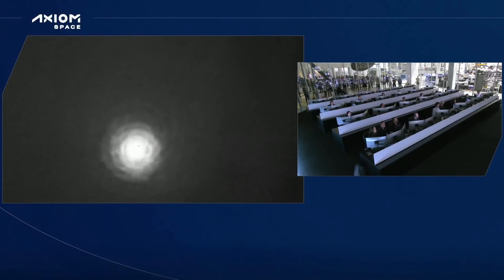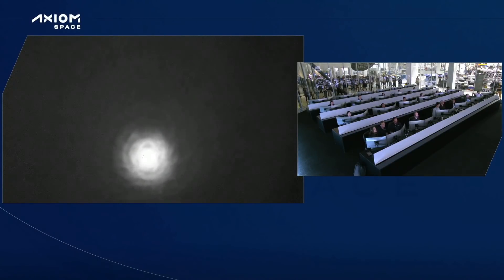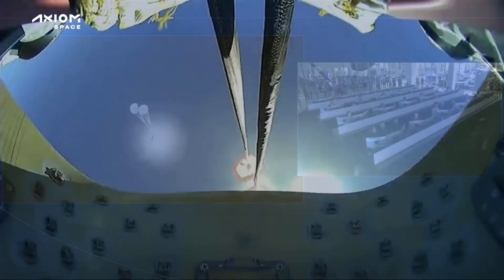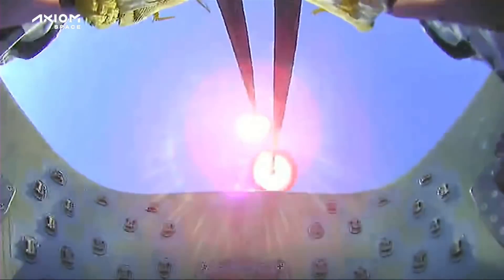The vehicle's velocity at drogue deployment is about 350 miles per hour, and they deploy at about 18,000 feet. From that deploy, it's a pretty quick succession of events — we deploy the drogues very quickly after. We've seen the drogues deploy now. Live view from onboard Dragon Endeavour of those drogue parachutes. Capsule's going about 350 miles per hour — nominal descent rate for two healthy drogues.